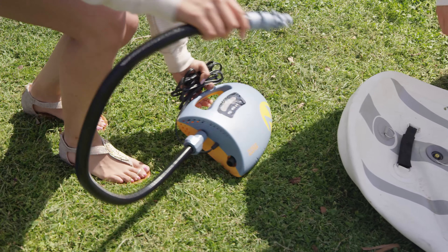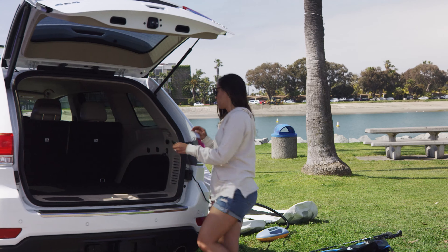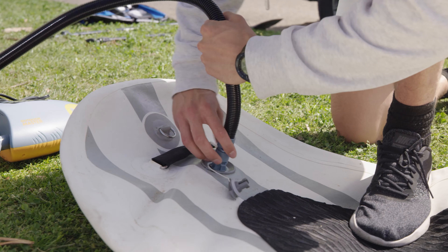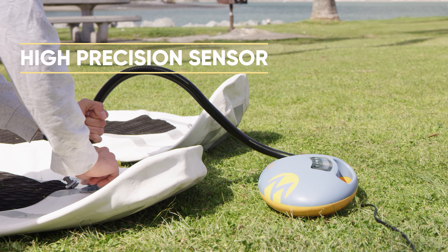That is why I use the Shark. It's a high-pressure pump that connects to my car. It's perfectly designed to remain minimal and yet effective.